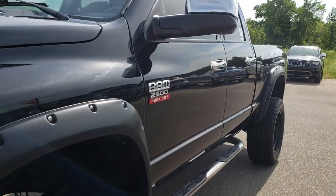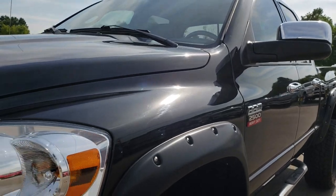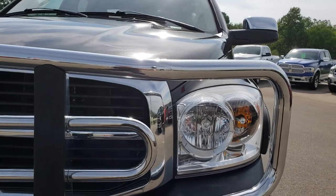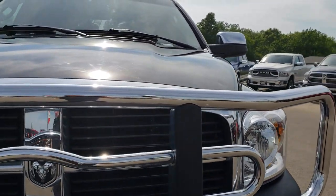We shoot all of our videos in 1080p, so if you have HD capabilities on your computer, tablet, or smartphone device, turn them on now because it's like you're right here looking at the truck with me.